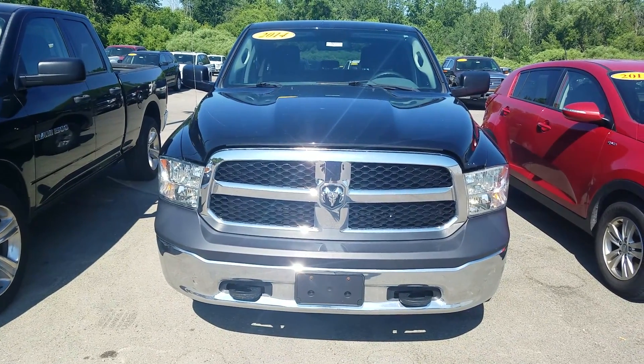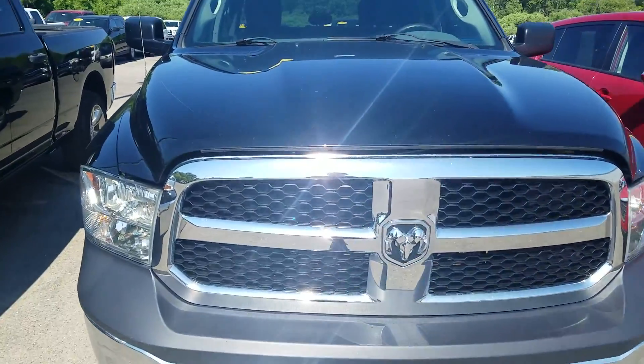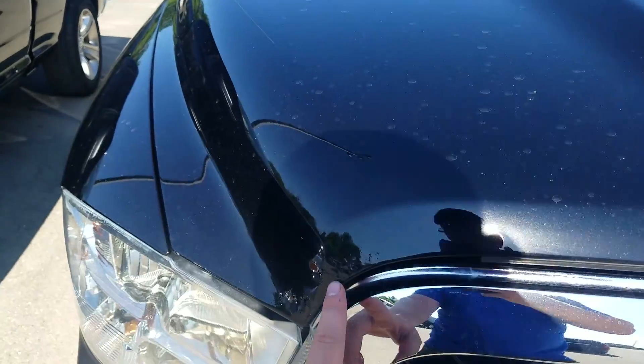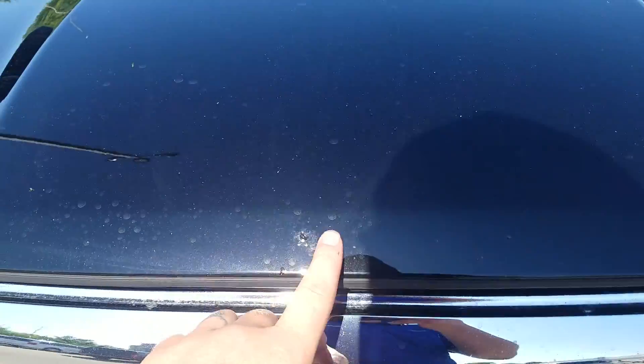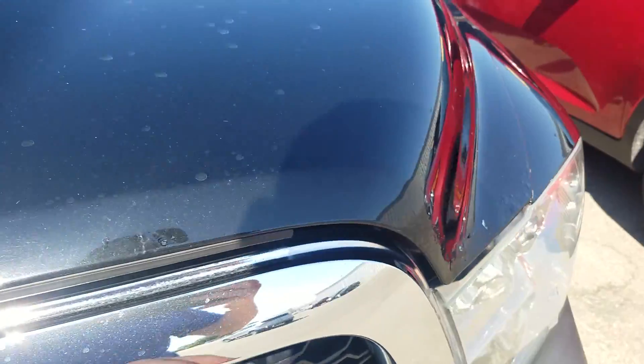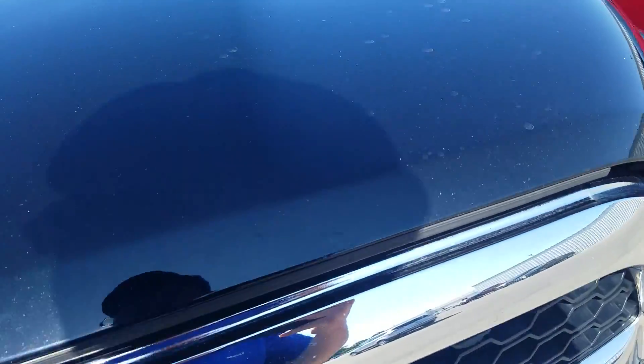Hey, this is Kate from Chef Chevrolet here to show you this 2014 Ram 1500 Tradesman. Looking up on the front of the hood, you've got some bubbling right here on the corner of it — definitely notorious for these type of vehicles. A little bit of bubbling starting right there, and some on this corner as well. Looks like it's been flaked off and touched up there also.